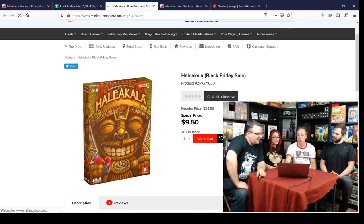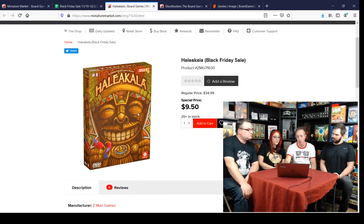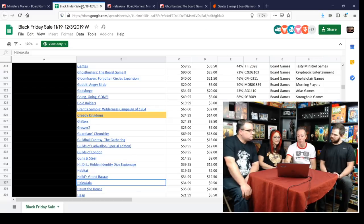Haleakala — a good two-player tactical game from Z-Man for ten bucks. It's a very tactical two-player game if you're looking for something like that. I've reviewed this one, so you can check out my review.